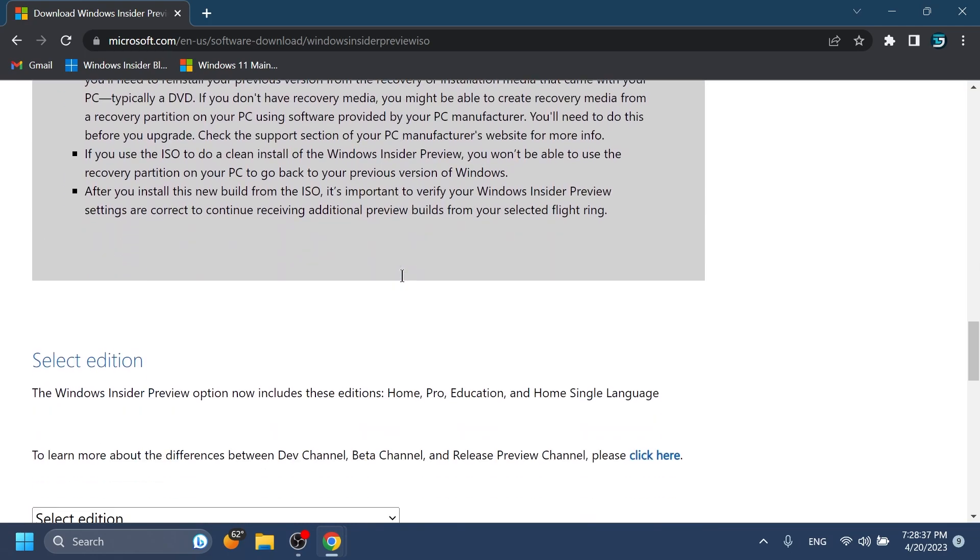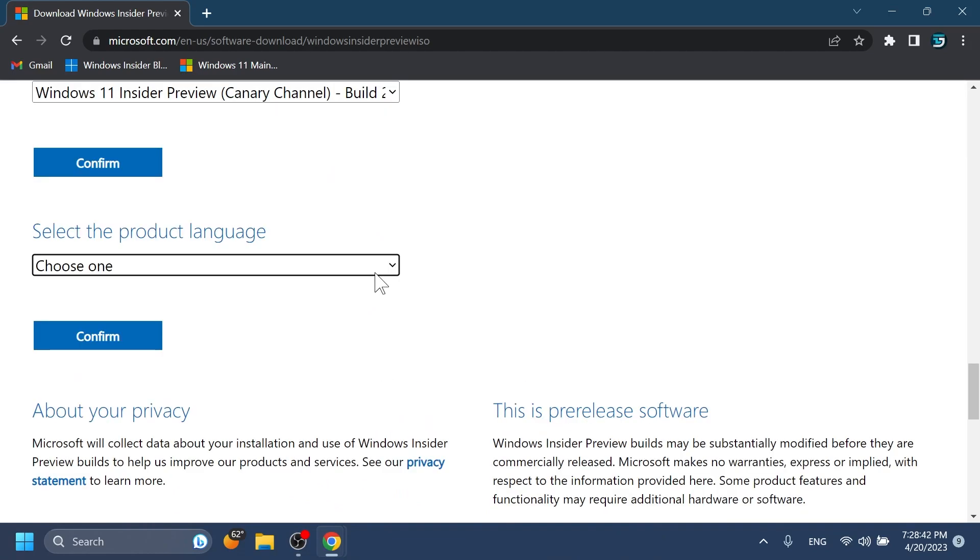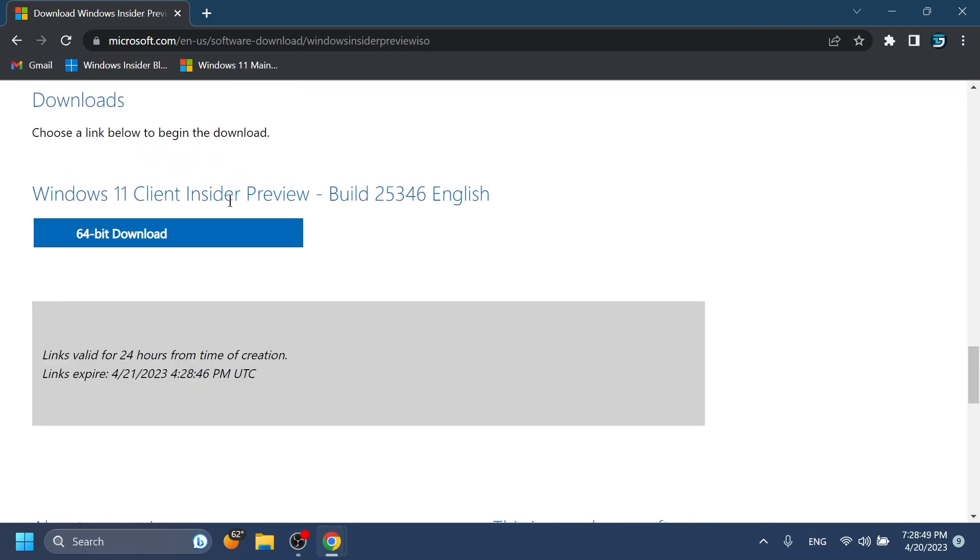You can go ahead and go to the official Microsoft website, select the edition, the latest version from the Canary channel, confirm, select the product language — for example English United States — and then you're going to have the Windows 11 Client Insider Preview build 25346 on the 64-bit version.